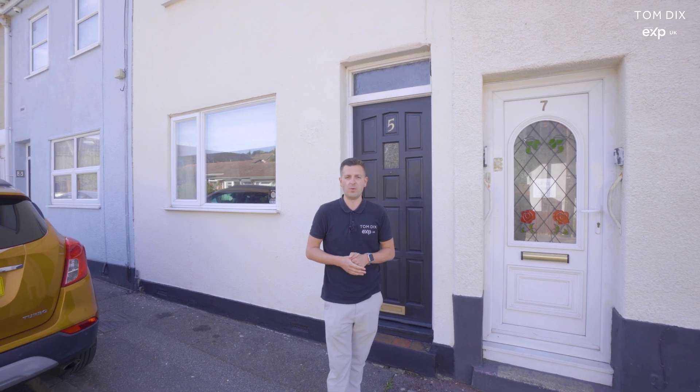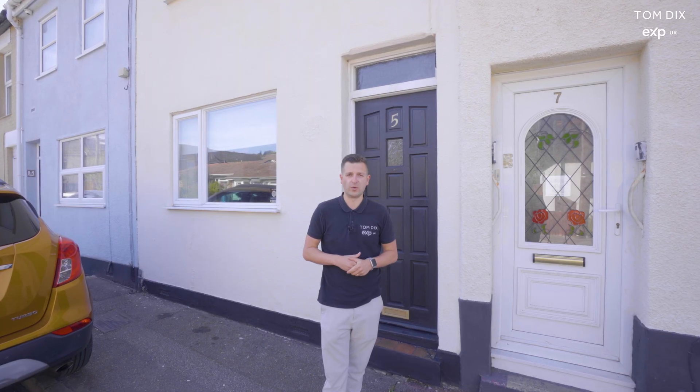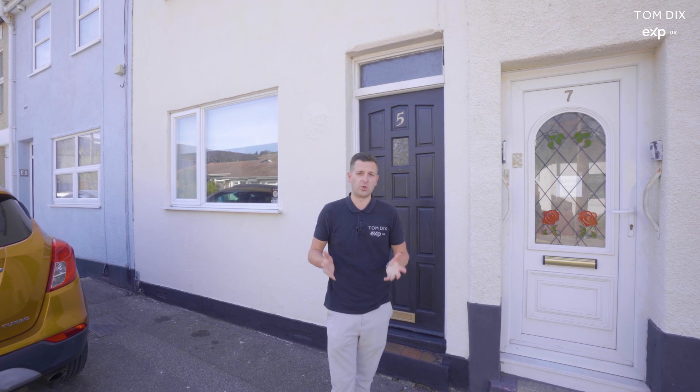Located just one mile away from Chatham High Speed Station and High Street, it's close to all your local amenities and school catchment areas. Let's go and take a look around inside.